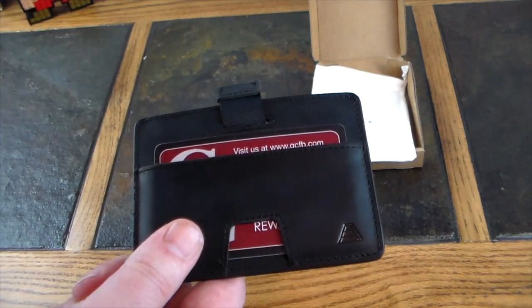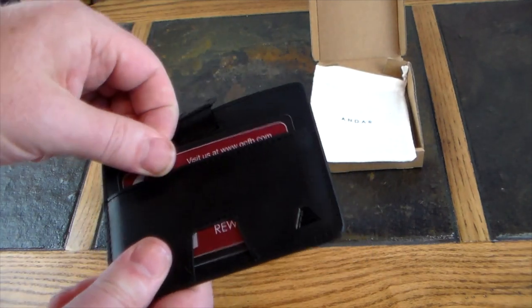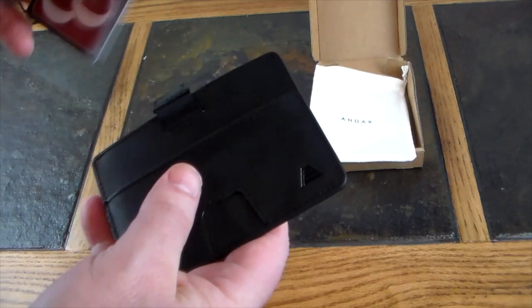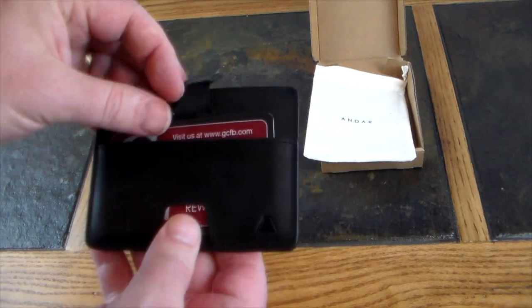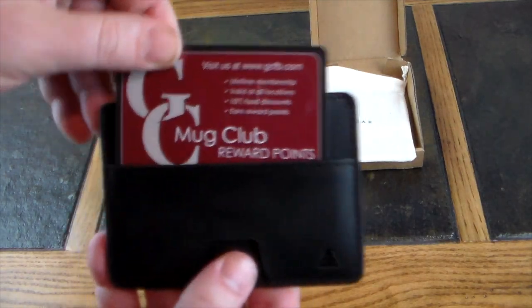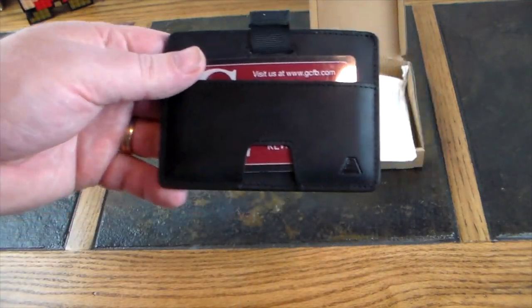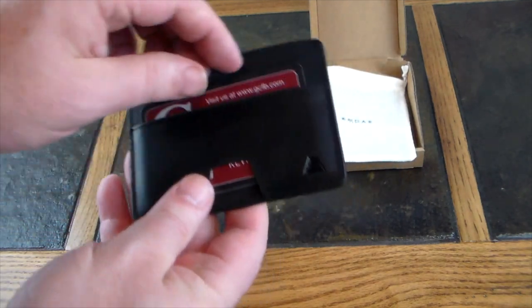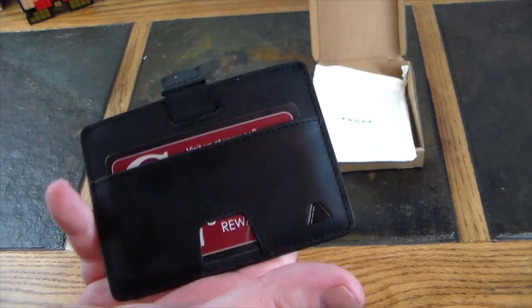It's got a front pocket right here where you can put your most-accessed card, ID, or whatever you need easy access to. You can slide it up with your finger or just pull it — it's a little tight at first since it's leather, but it'll work in. You can push it up with the little finger notch and pull. This is probably your most-used card slot — great for a driver's license, credit card, or gym ID.